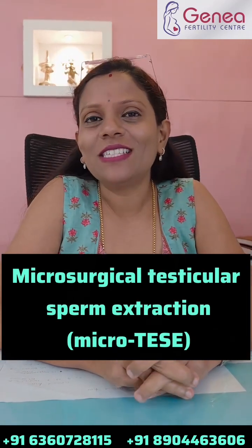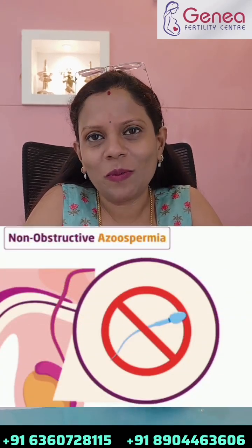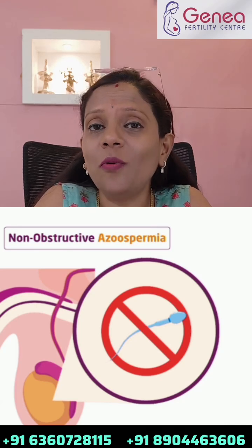MicroTESE means microsurgical testicular sperm extraction. This is a procedure which is done under the guidance of a microscope to retrieve sperms directly from the testis in men with non-obstructive azoospermia, which means the sperms are not found in the semen because the testis is not functioning normally.